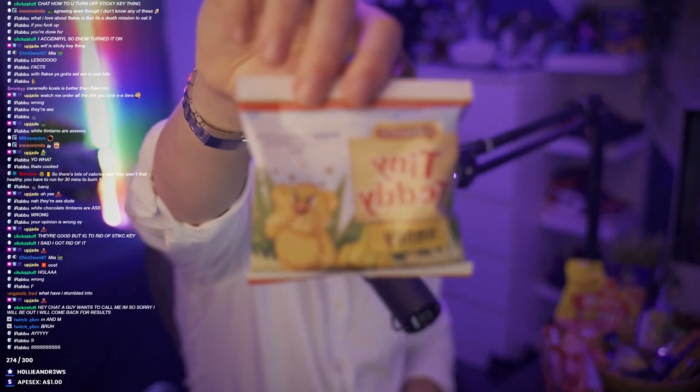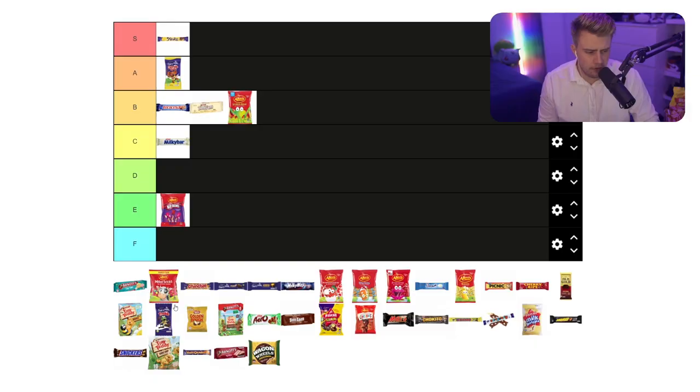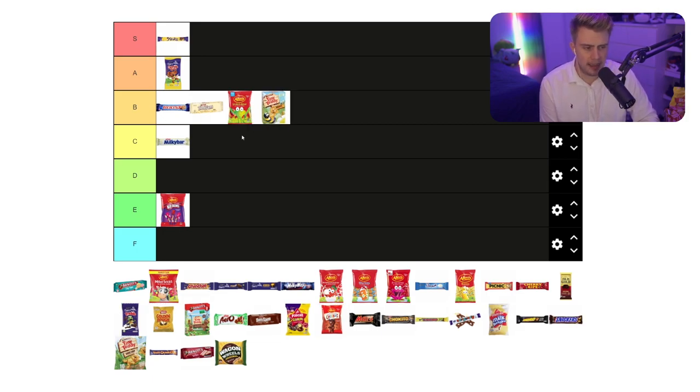Next up on the ring - the Tiny Teddies, honey edition. Look at those boys. For a biscuit, I'd say they're pretty good. I wouldn't give them the same amount of praise as the choc chip Tiny Teddies. I'll probably put them here.